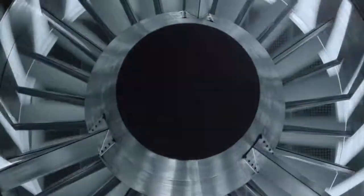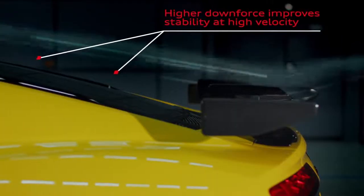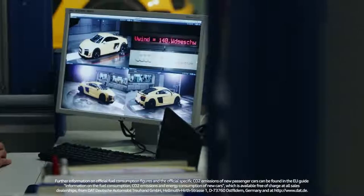We used the wind tunnel to perfect the shape and form of the performance parts aero kit. With the data gathered in the wind tunnel, we can ensure the improved performance of the R8 in all driving situations.